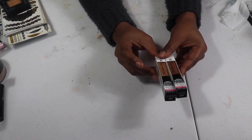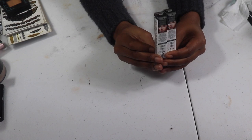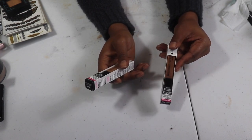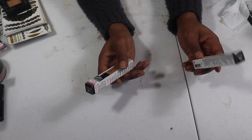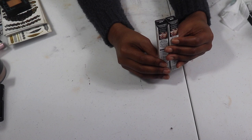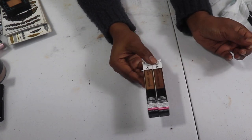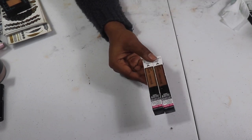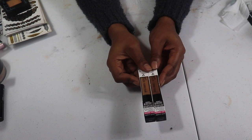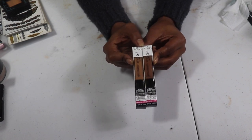My last two products are my Wet n Wild Photo Focus Concealers. I love these — I'm currently using Dark Cocoa, which is part of my project pan. I also have Medium Deep Tan. I will buy these all the time just to keep them in my collection and have them in rotation because these are some of the best drugstore concealers.